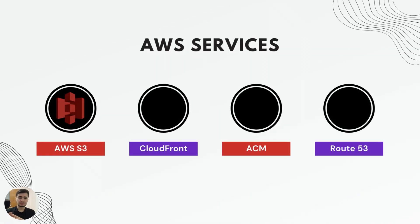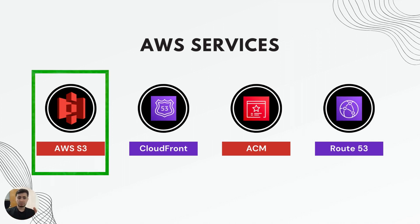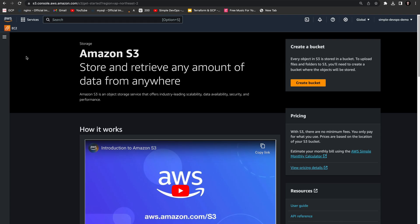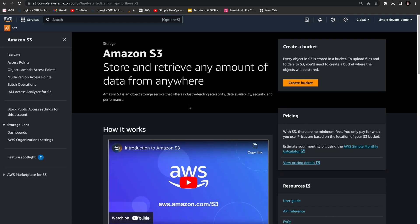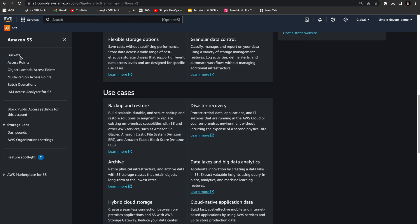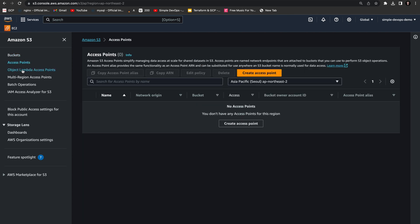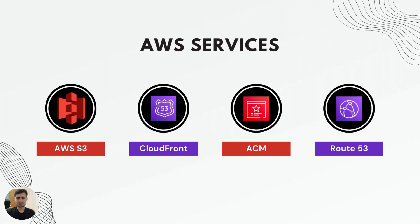The first AWS service we are going to use in this project is Amazon S3, which stands for Amazon Simple Storage Service. It's used as a storage backend for our React app. It's incredibly scalable, secure, and reliable, making it a perfect choice for hosting static assets.